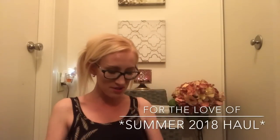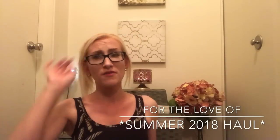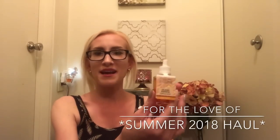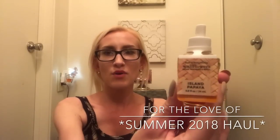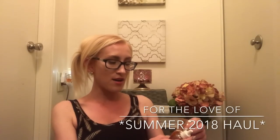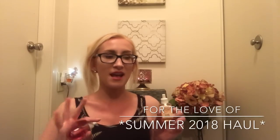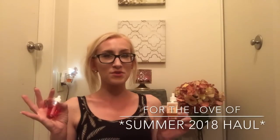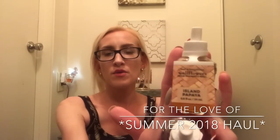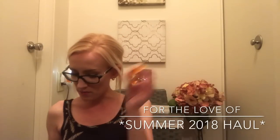I grabbed some wallflowers. These were on a $3.50 promotion and there was a 20% off coupon when I grabbed these. I'm going for a really fruity scent theme this summer. I grabbed Island Papaya — the notes are tropical coconut, fresh papaya, and sugar cane. I'm not a huge coconut person, but this one wasn't 100% coconut — it had that sweet, fruity scent. We'll see how it performs in the wallflower.